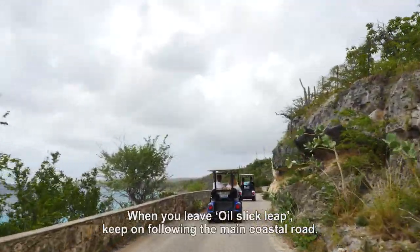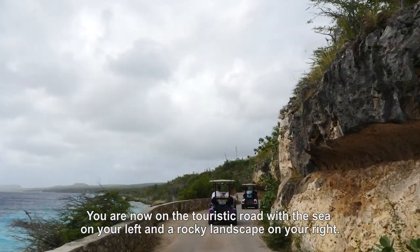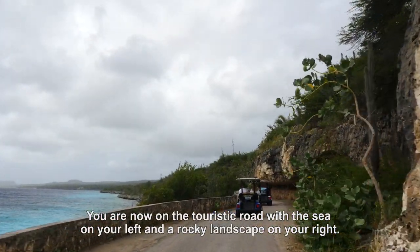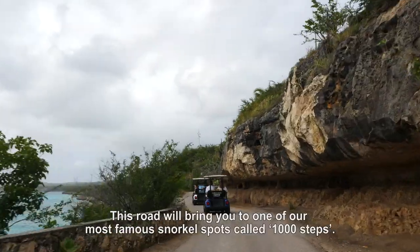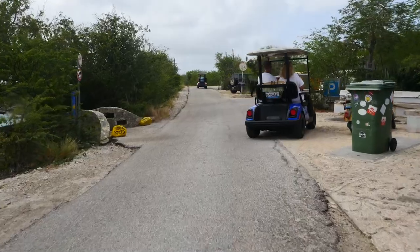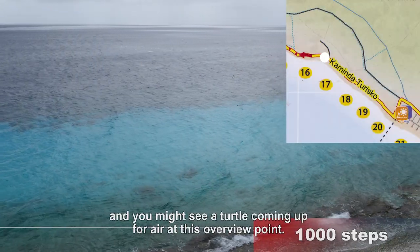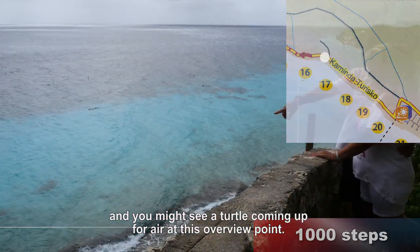When you leave Oil Slick Leap keep on following the main coastal road. You are now on the touristic road with the sea on your left and a rocky landscape on your right. This road will bring you to one of our famous snorkel spots called Thousand Steps. Have a look at the amazing colors of the ocean and you might even see a turtle coming up for air at this overview point.